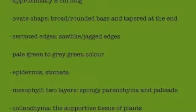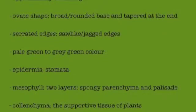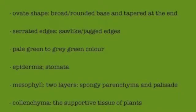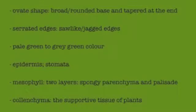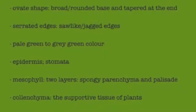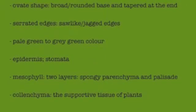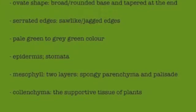Microscopically, there is the epidermis, stomata, two different layers of mesophyll, and collenchyma. The epidermis is the outermost layer of cells and has stomata, which allow for gas exchange. Inside the leaf, there is the mesophyll, which is made up of the spongy parenchyma and palisade. This is the photosynthetic tissue of the plant. Lastly, the collenchyma strengthens the cell wall and is present in the upper and lower leaf surfaces.